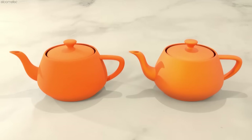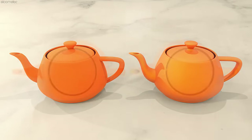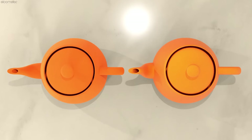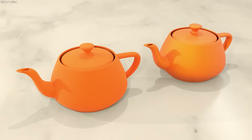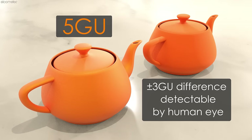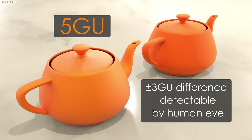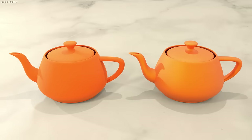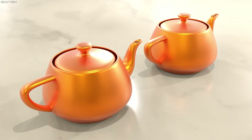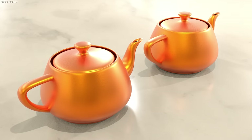Without a gloss meter, the human eye can detect certain differences in gloss depending on the gloss level of the sample. It's been estimated that when comparing samples of a low gloss surface of around 5 GUs, the human eye can detect about a plus or minus 3 GUs difference. On a higher gloss surface of 60 GUs and above, however, any changes in gloss are extremely hard to detect.